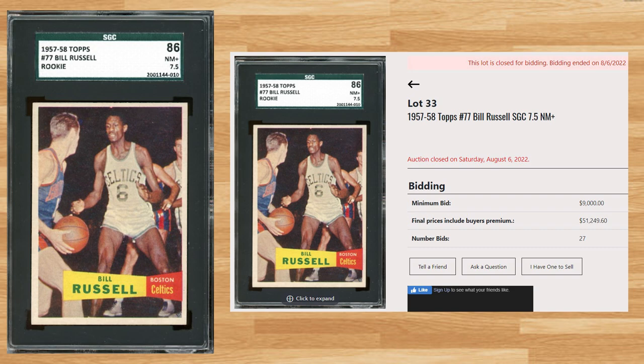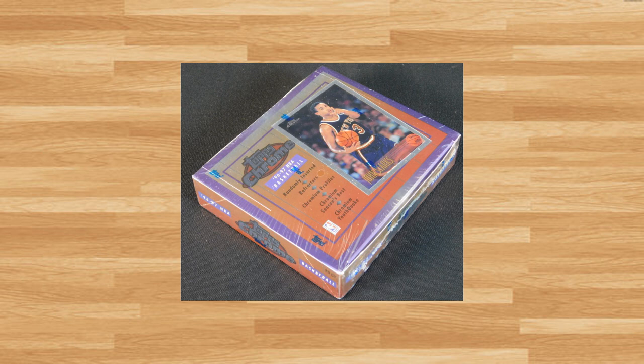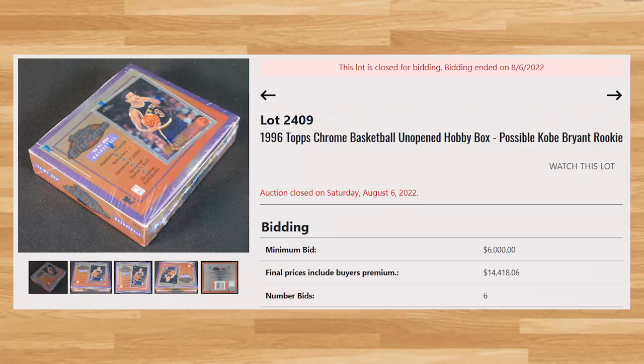For some honorable mentions, we'll kick things off with some unopened wax boxes. First up is this 1996 Topps Chrome Basketball Hobby Box. With a starting bid of $6,000, this box received 6 bids and sold for $14,418.06. There were actually two of these boxes up for auction, and the other one received 5 bids and sold for $13,730.49. There are a total of four Hall of Fame rookies you can pull in this box, including Kobe Bryant, Allen Iverson, Steve Nash, and Ray Allen.